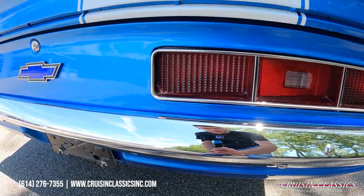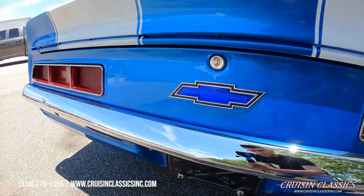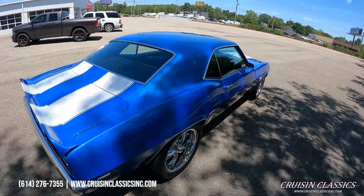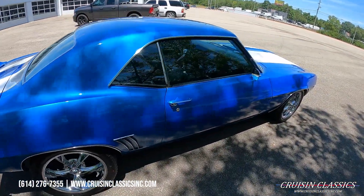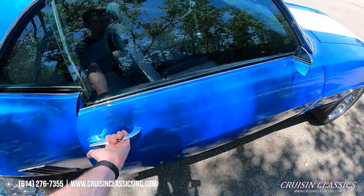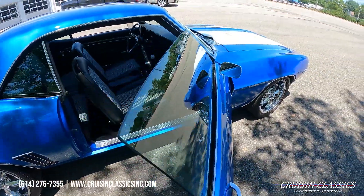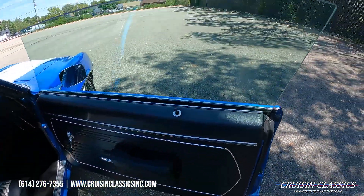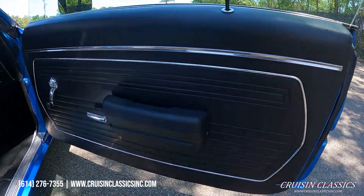Check out the rear tail panel on this car — you guys can see the fit and finish on it is super nice. Again, it just received all new glass: quarter windows, rear window, front window, side windows — you name it, it's all new.